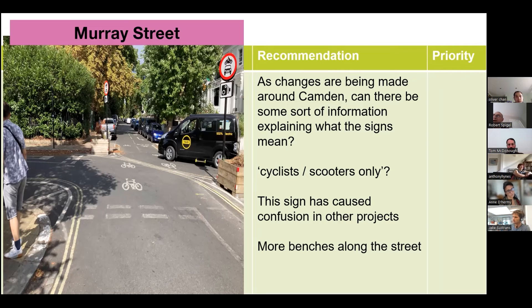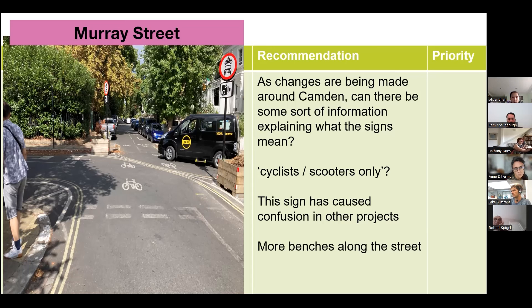We saw enough cars slowing down wondering what to do, and there was confusion about where to cross given that there are no signalised crossings. The recommendation is to make it really clear to road users — particularly people driving — how best to approach this junction, including indicating the safest place to cross for wheelchair users like Eleanor.